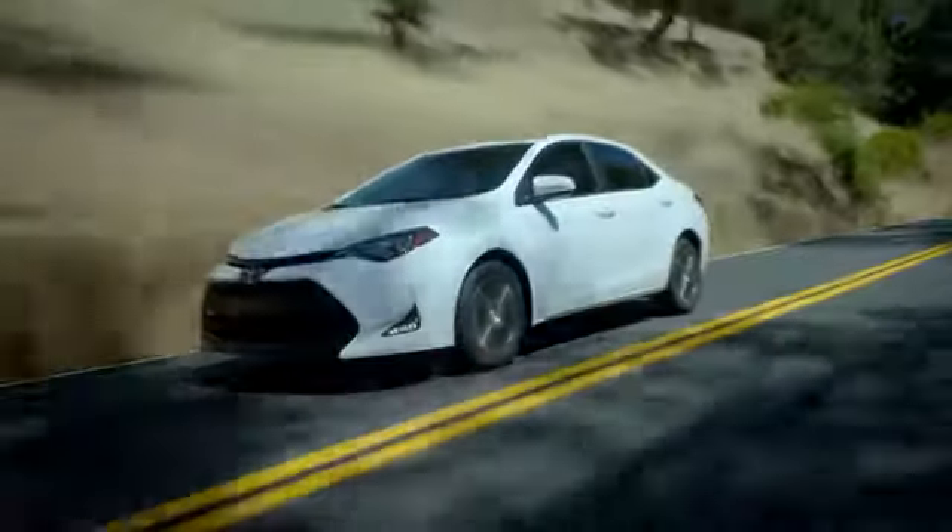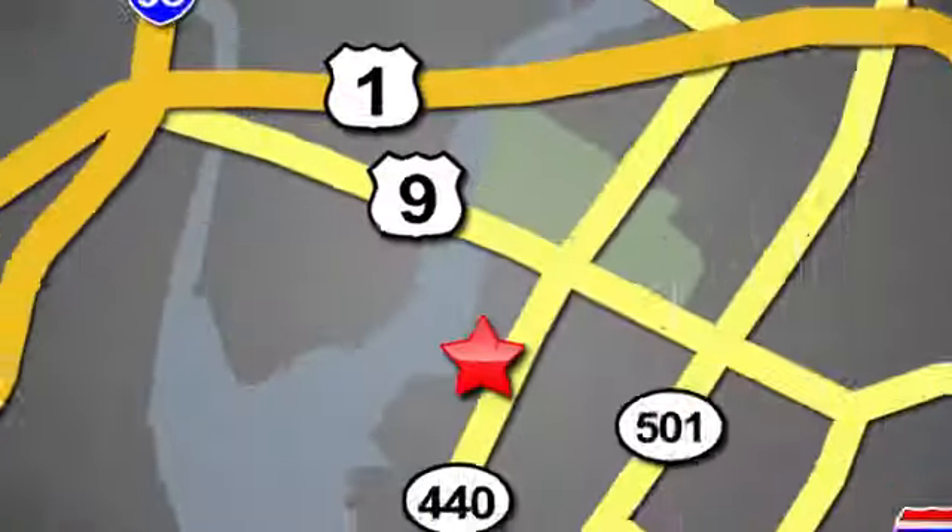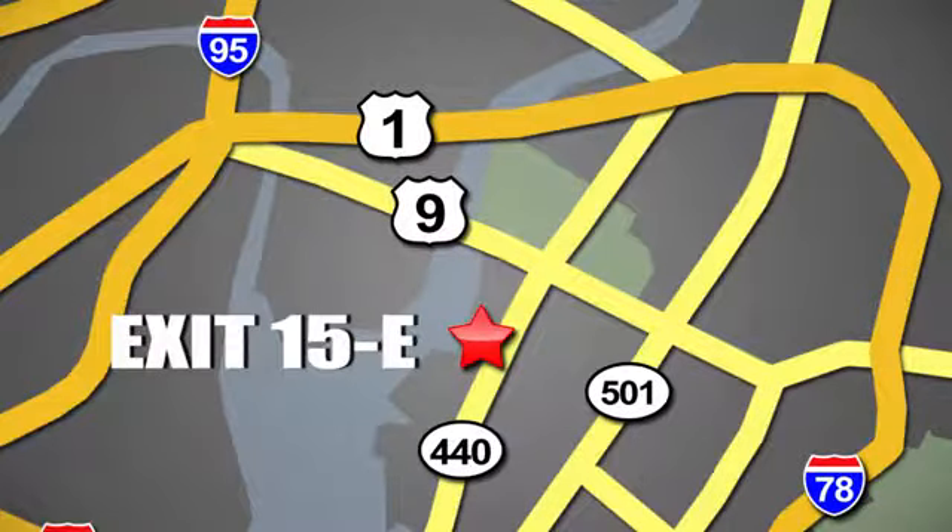Take it for a test drive today. Whether you're shopping for a new or top quality pre-owned vehicle, choose Hudson Toyota in Jersey City, New Jersey.